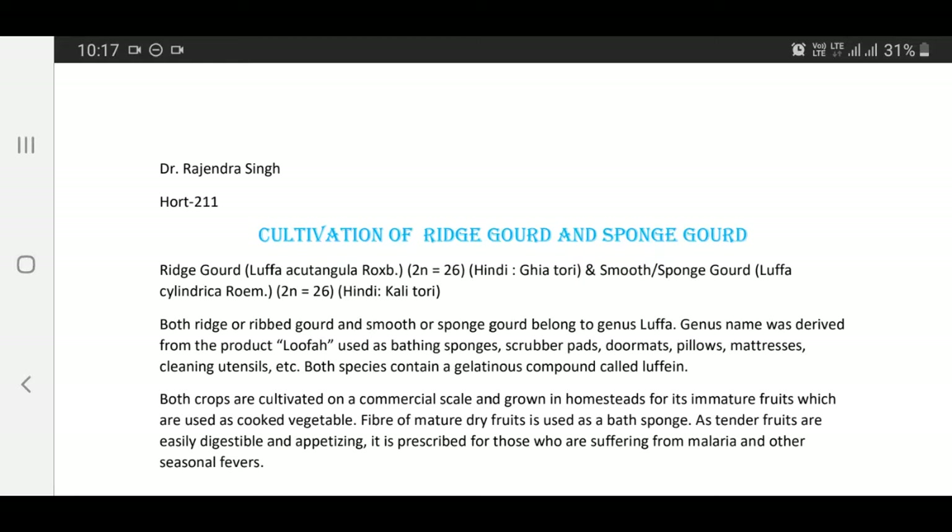Good morning everyone. Today's topic is Cultivation of Ridge Gourd and Sponge Gourd. Ridge Gourd, Luffa acutangula, with 2n=26 chromosomes, is called Gheya Tori in Hindi. Smooth or Sponge Gourd, Luffa cylindrica, with 2n=26, is called Kali Tori in Hindi.